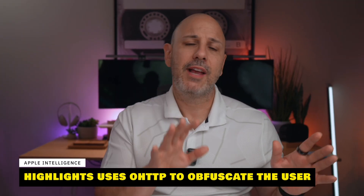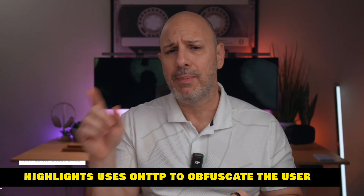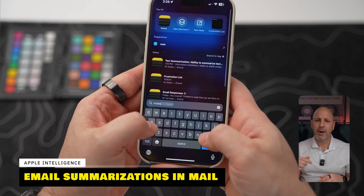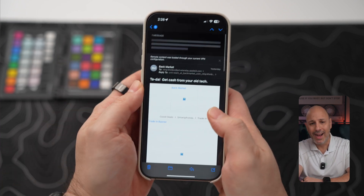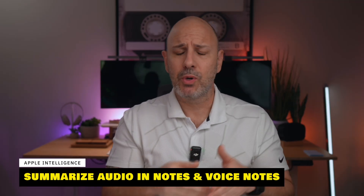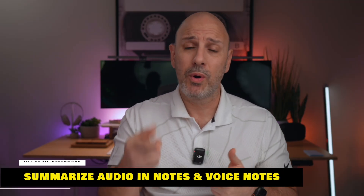Apple determines if a summary is available by processing the website content on their side. This is done via OHTTP — obfuscated HTTP — a network protocol used to enhance user privacy by obfuscating the relationship between the client (the phone) and the servers, so it is secure. You can also get email summarizations inside Apple's first-party Mail app by opening any message and tapping the summarize button in the top right corner. Additionally, you can summarize recorded audio in Voice Memos, recorded audio in Notes, and recorded phone calls.